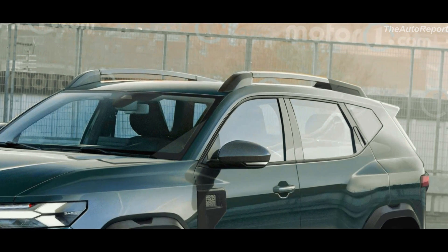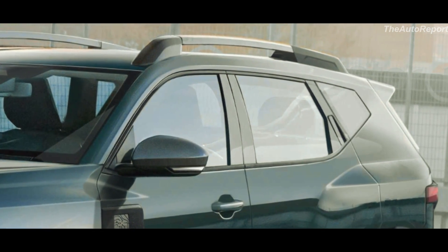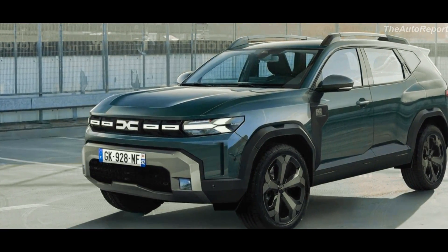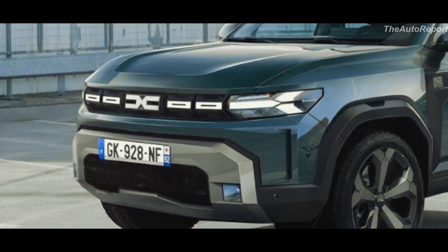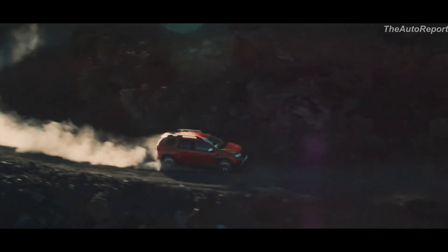You'll also notice that the rear door handles are cleverly hidden in the C-column, giving this SUV a sleek appearance. The grille at the front appears to feature illuminated elements, though we should note that this hasn't been officially confirmed as a design feature just yet.